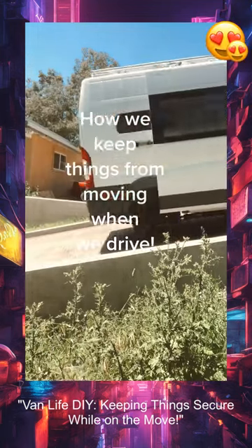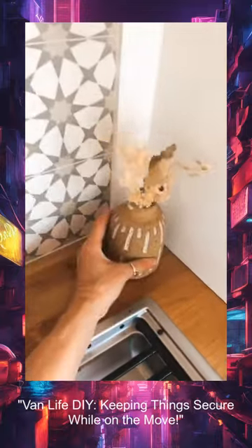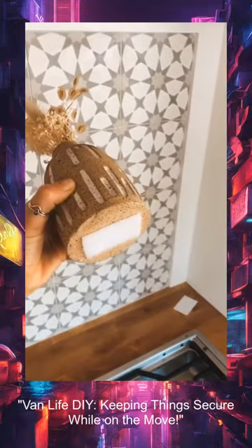Today I'm going to show you guys how we keep things from falling over when we drive our van. All the decorative items on our countertops are held down with tiny pieces of velcro.